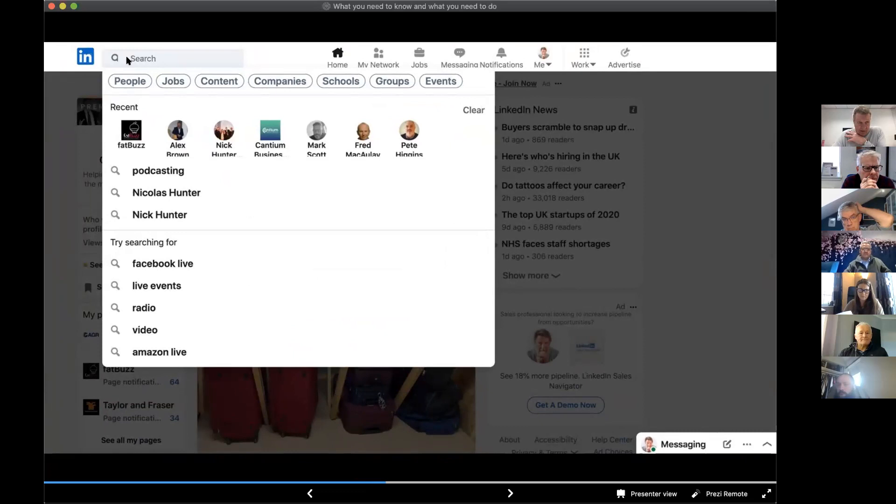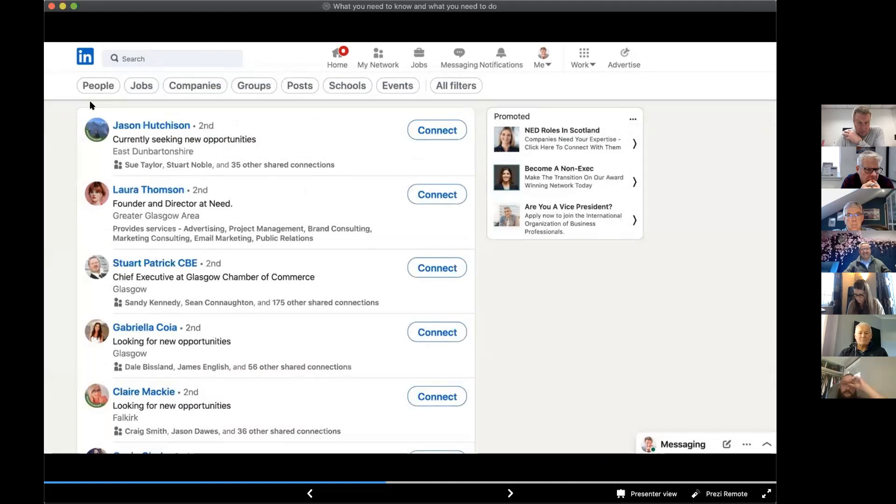From your home page on LinkedIn, just click on the search bar and hit return. You get a main search page with tabs along the top — you can search for people, jobs, content, companies, etc. I clicked on 'People' and you can see it brings up your LinkedIn network. That term means your first-level connections, your second-level connections, and your third-level connections — all of whom LinkedIn terms your network.